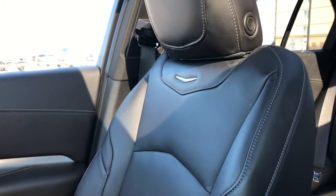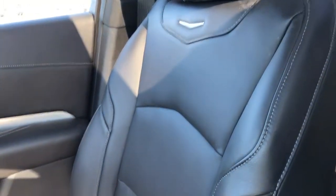Phone holder, padded leather centre console lid. And the front seats are featured in black leather with our Cadillac silhouette embossed in chrome.